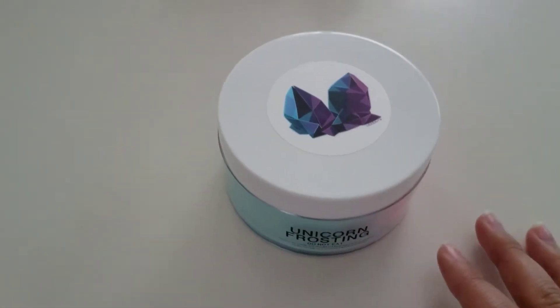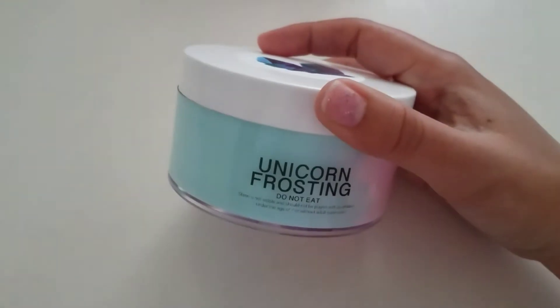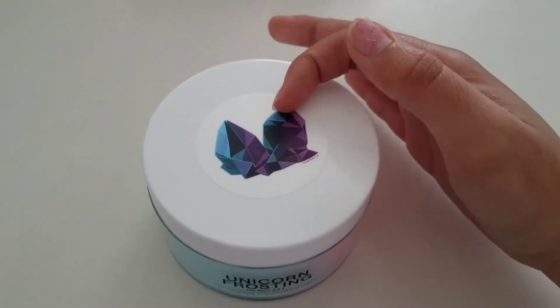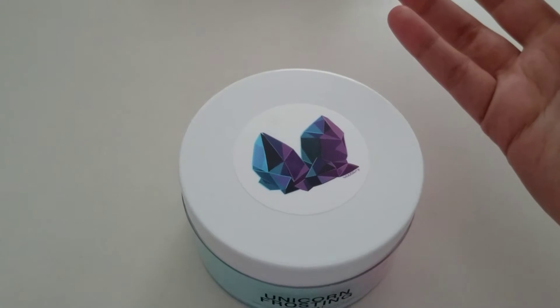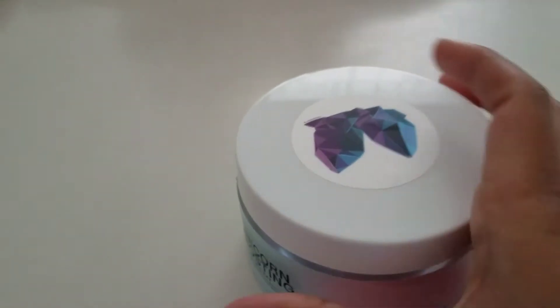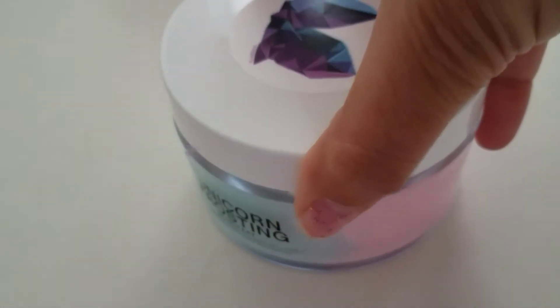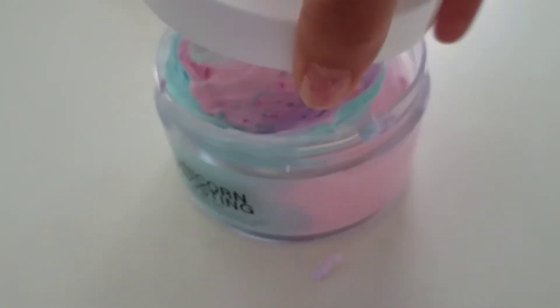Just got this yesterday — it's Unicorn Frosting by Slime Obsidian. I only have one hand, so I have to pause and open it off camera. This is meant to be a frosting slash butter slime that smells like strawberry milk, and that is what's advertised on the website.